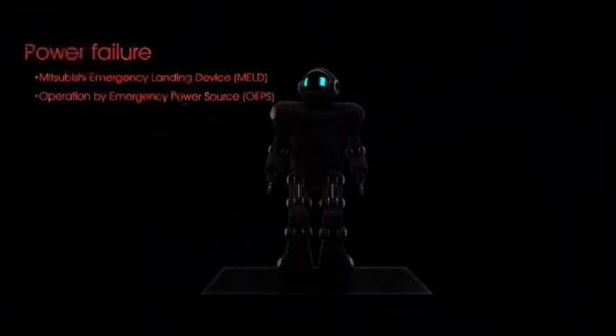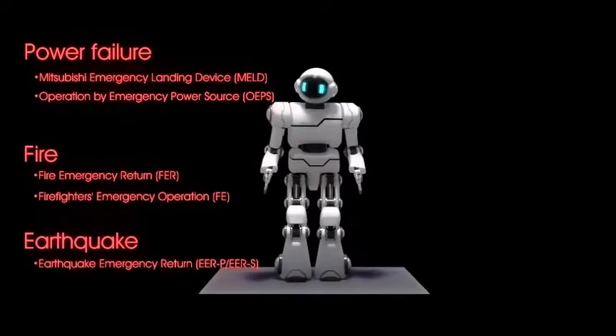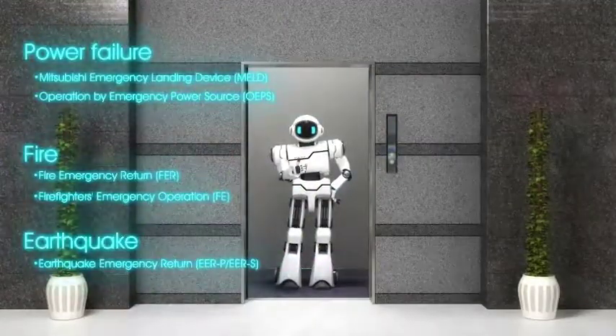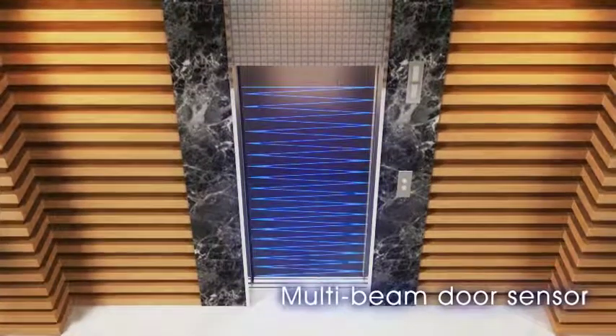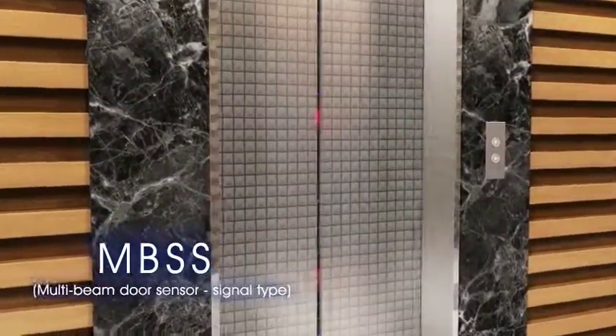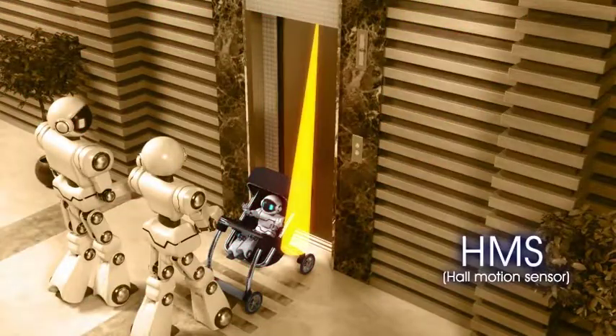Safe and reliable. Mixi's MRL is equipped with various safety features, including emergency operations in case of a power failure, fire, or earthquake. In addition to the conventional multi-beam door sensor, we added the signal type MBSS, and 3D hall motion sensor, HMS.